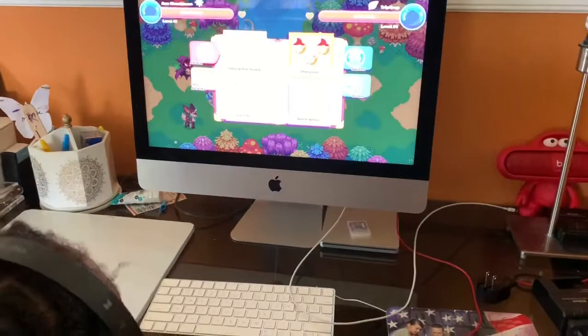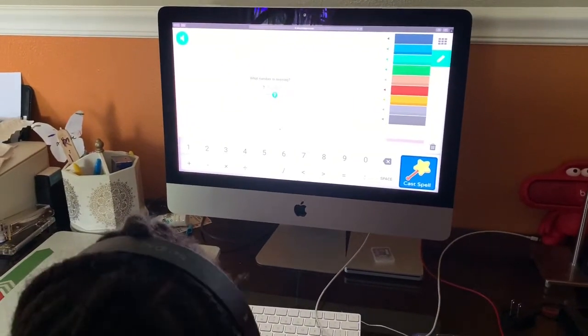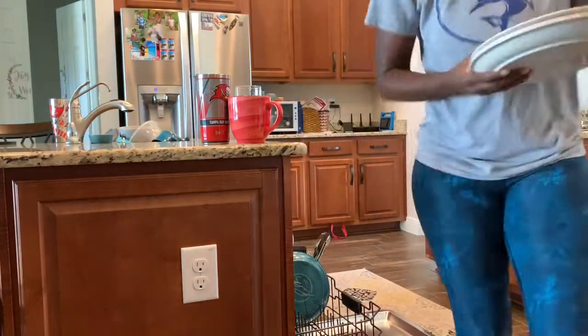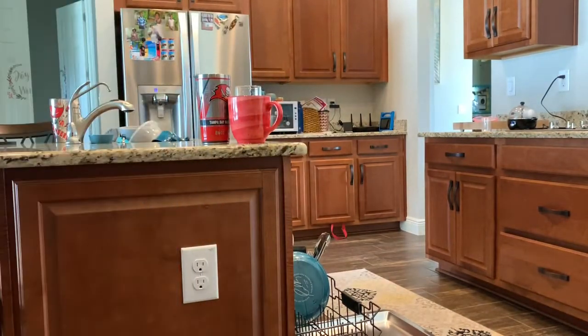We are back home and she is starting on her math doing some Prodigy. She really, really loves Prodigy — she would stay on it all day if I let her. So while she's doing that, I am fixing her lunch and cleaning the kitchen.